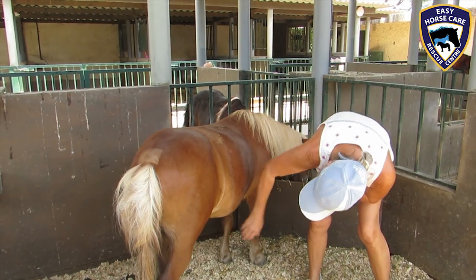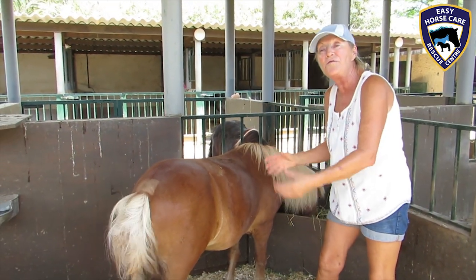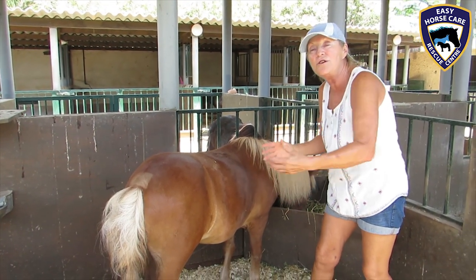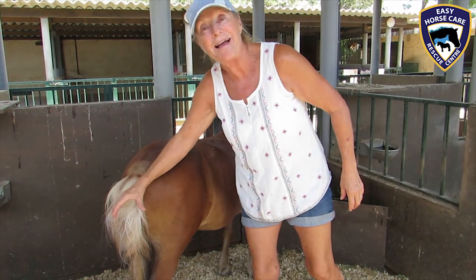He still has his penis and everything else is still there, but obviously he can't use it. So now when he pees it all comes out of his back end.